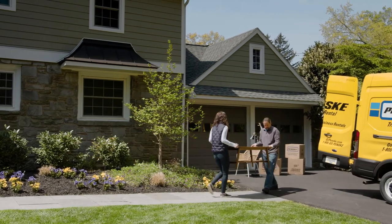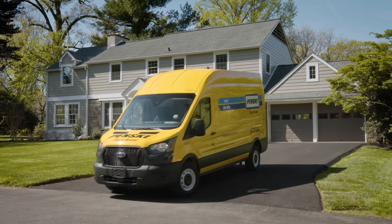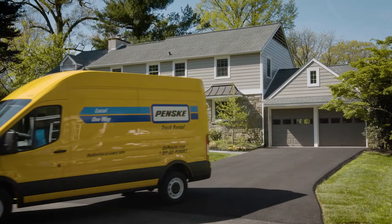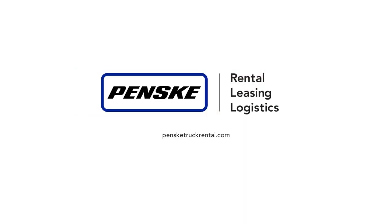All that's left for you to do is pack up, load in, and roll out. Safe, clean, well maintained, and easy. Move forward with Penske. Visit PenskeTruckRental.com to check out our fleet and reserve your cargo van today.